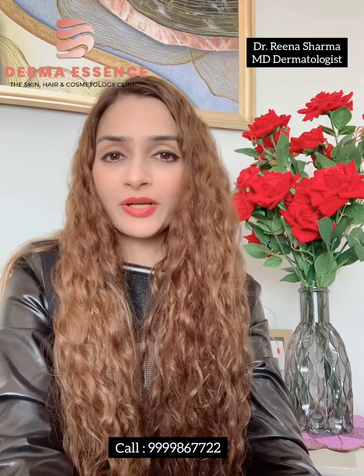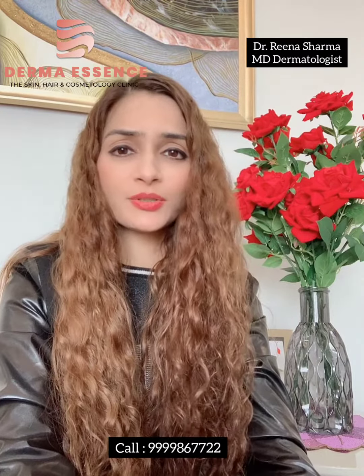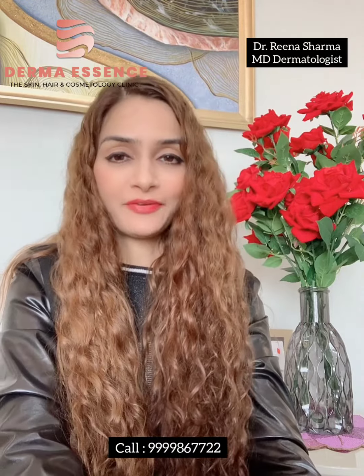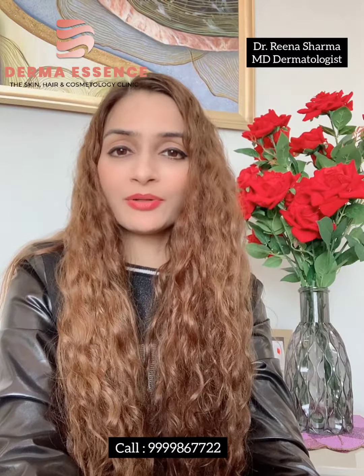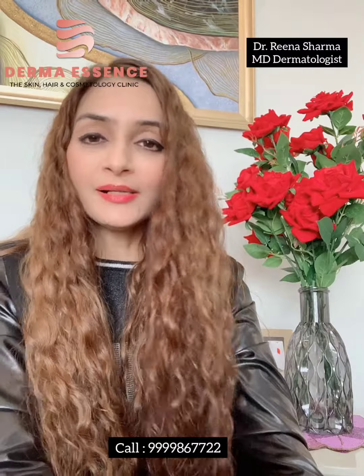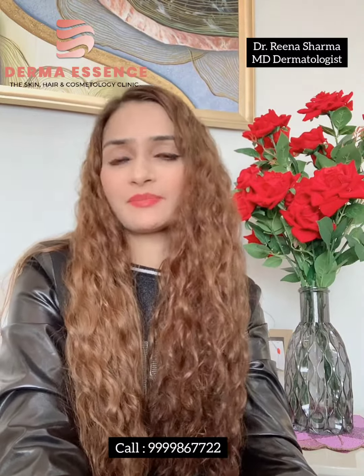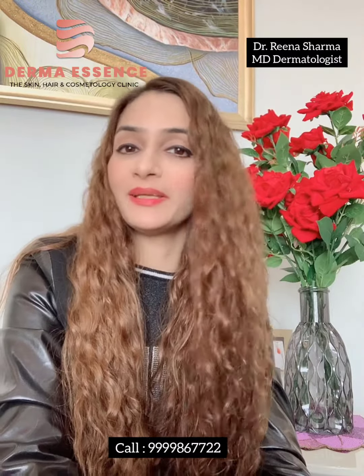Sometimes you might be wondering: I never had acne in my teenage years, and suddenly in my late 20s, 30s, and 40s I'm getting acne — so what is this all about? Hi friends, I'm Dr. Reena, and today I'm going to talk about this entity which is called adult onset acne. Adult onset acne is seen in your late 20s, your 30s, and sometimes in your 40s also. How is it different from teenage acne?